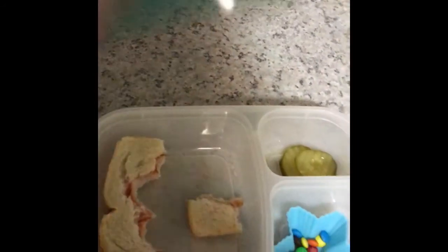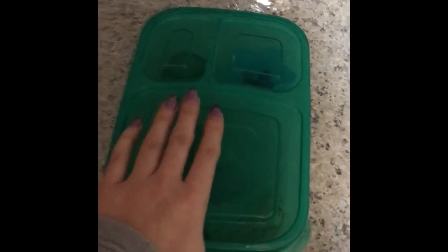So that is it for lunches for Thursday, and I'll be back tomorrow for Friday's lunch. Thanks.